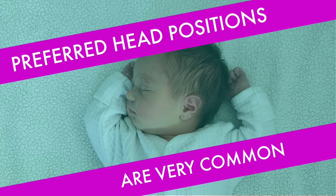It's also very common for newborns to have a preferred head position — a direction they more often turn their heads when sleeping, lounging on the back, doing tummy time, or being held or worn. This is usually a reflection of how they were positioned in the womb, and again, it's very common and doesn't necessarily mean there's a problem.